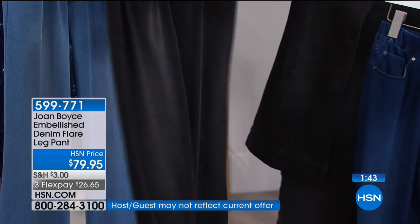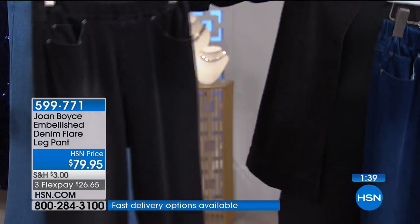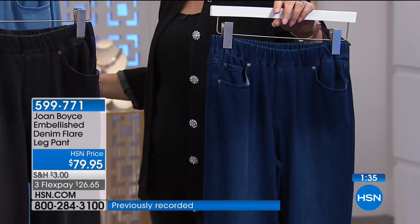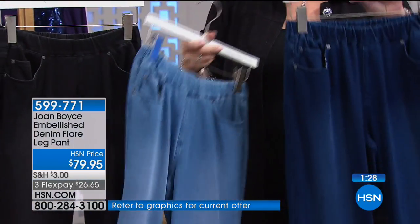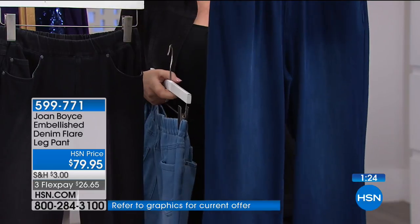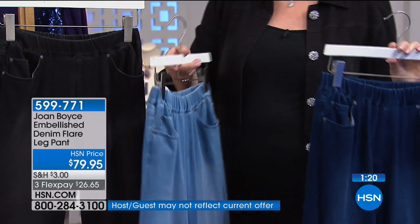The black has a little bit of distressing, which I like. Then we have a medium wash — more of an indigo — and a light wash that's more of a chambray. The distressing gives them a cool, easy, relaxed, fun look. This is not a jean that takes itself too seriously — it's a really playful cute jean.